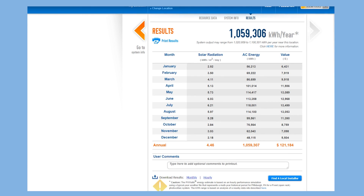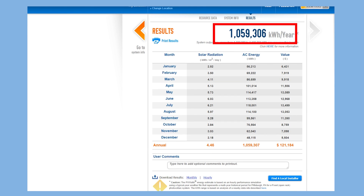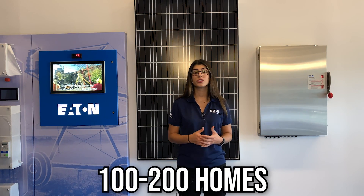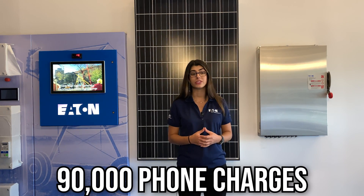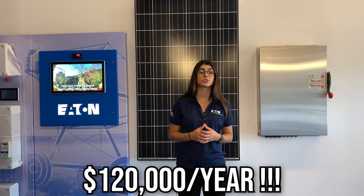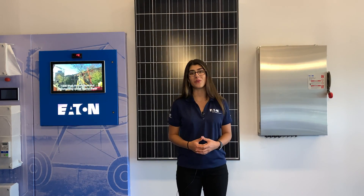You can see that Heinz Field can generate over 1 million kilowatt hours per year of power. To put that in perspective, you could power about 100 to 200 homes, or charge a phone more than 90,000 times every day. Assuming the utility electricity rate is 11.4 cents, a solar array the size of Heinz Field could save you about $120,000 per year — enough to buy over 6,000 pizzas or five brand new Honda Civics.